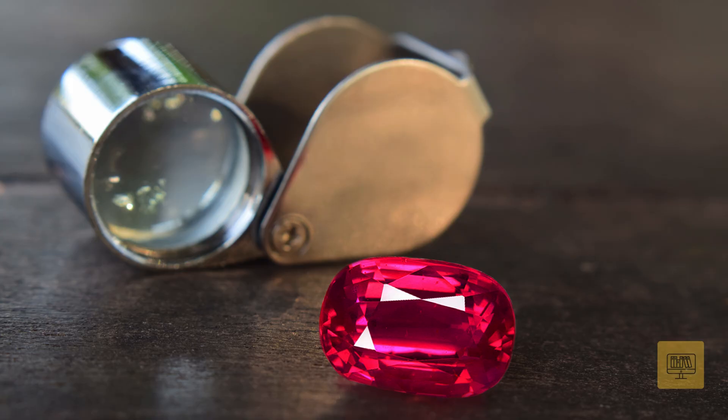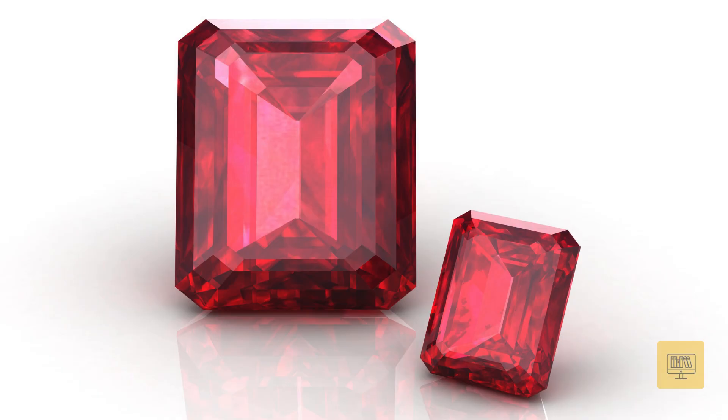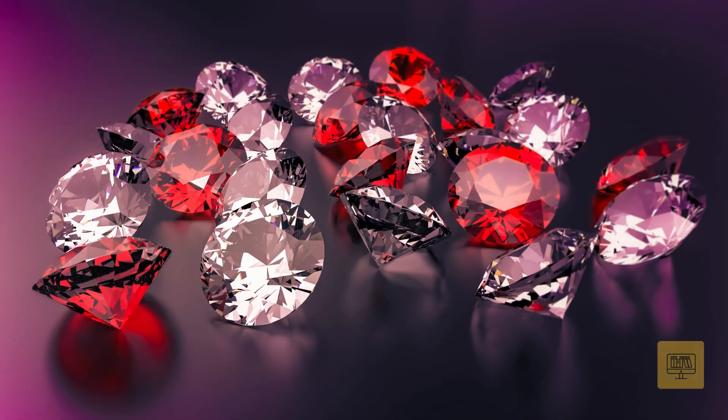Rubies are famous for their deep red color, but they can vary from pinkish-red to blood-red. With a hardness of 9 on the Mohs scale, rubies are incredibly durable, second only to diamonds.